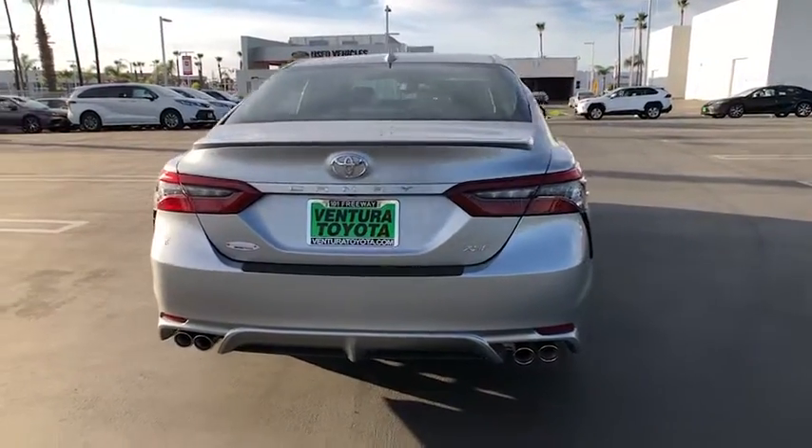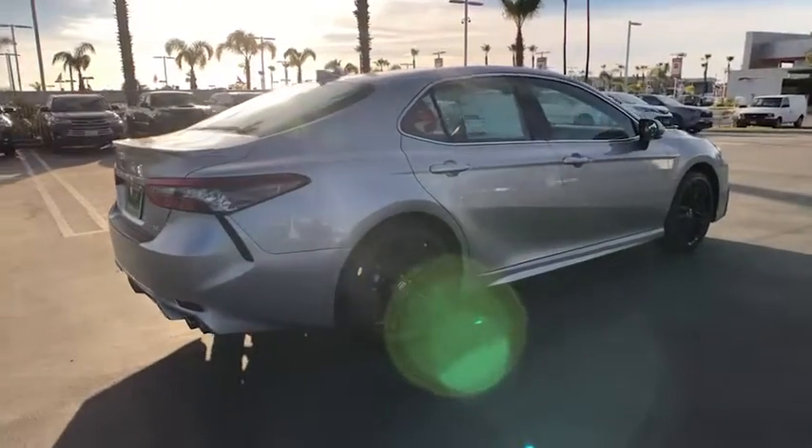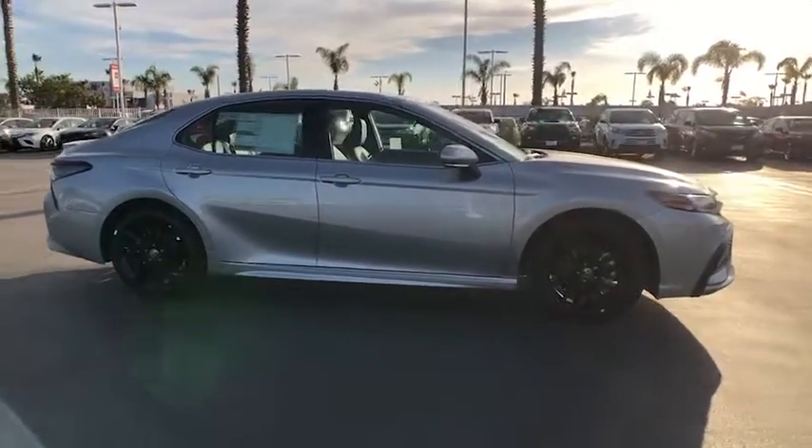Heated driver's seat, keyless entry, backup camera, satellite radio, remote engine start, power passenger seat, lane keeping assist, iPod and MP3 input, heated mirrors, four-cylinder engine.